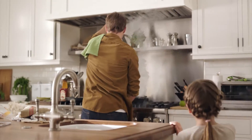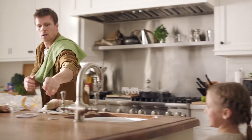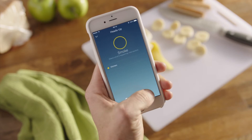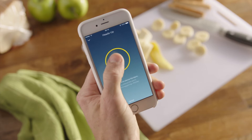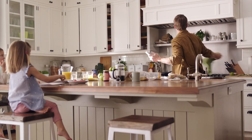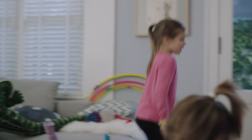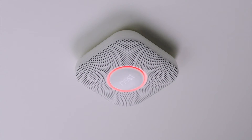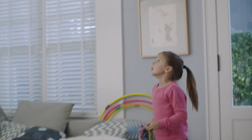And if you know everything's okay, you don't have to run around trying to quieten it down — just hush it from your phone. Smoke alarm silenced. Nest Protect tells you where the danger is, so you know what to do and where to go. "Emergency, there's carbon monoxide in the living room. Move to fresh air."